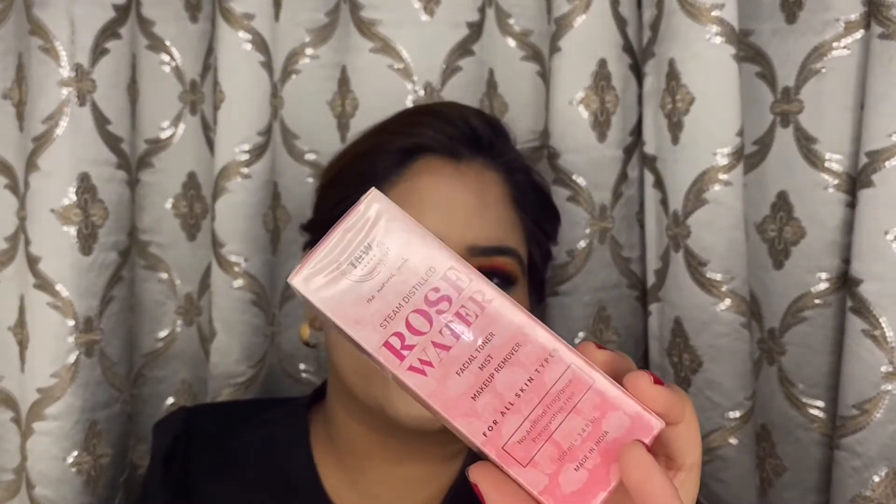Next I have something recommended by most YouTubers and Instagrammers — The Natural Wash Rose Water. I have not used this brand at all; it's my first time trying a product from this company. It's said to be a really good rose water and it's really affordable.